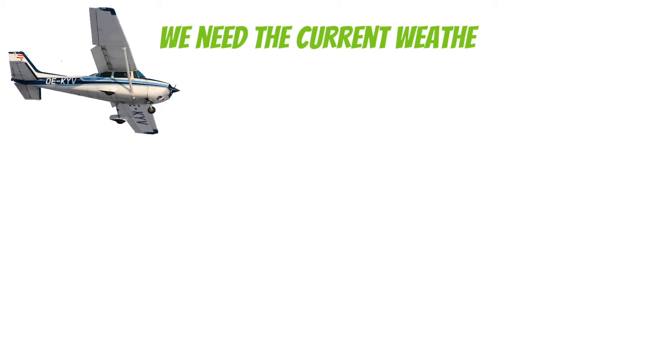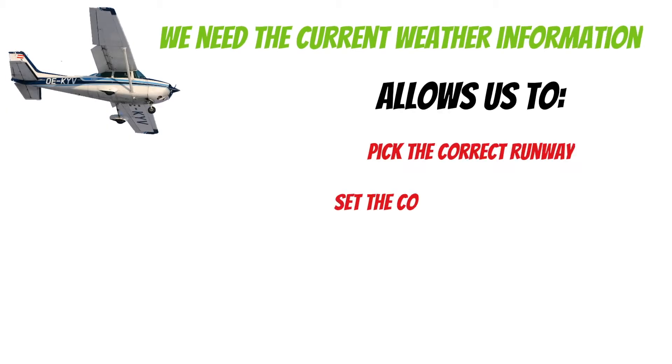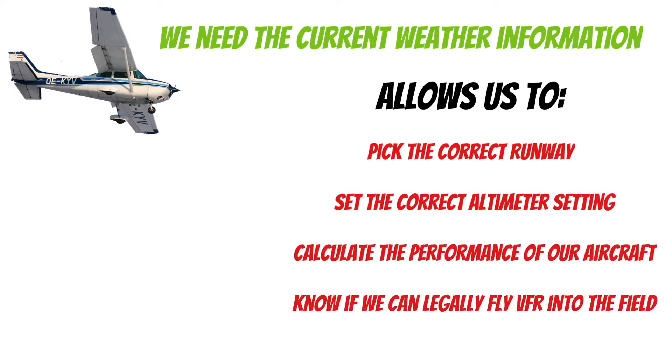Any time we depart or arrive at an airfield, we need to obtain the current weather information. This allows us to pick the correct runway, set the correct altimeter setting, calculate the performance of our aircraft, and know if we can legally fly VFR into the field.